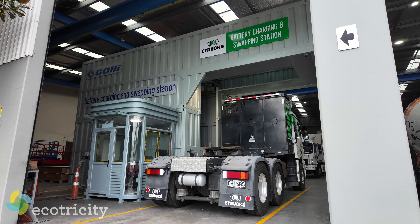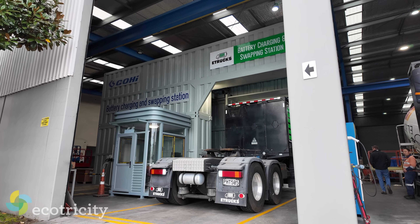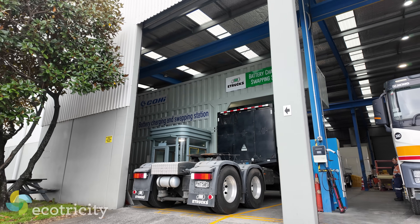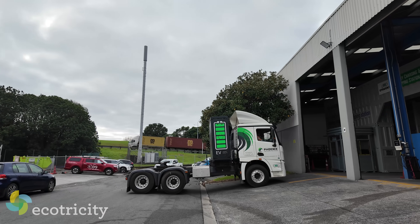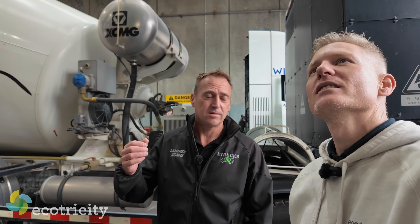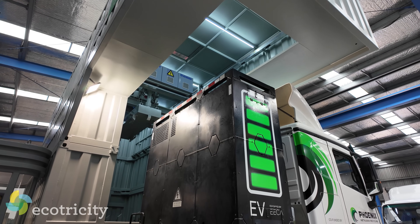That is the first time I've ever seen battery swapping in my life — not only the first time in person, but on a truck as well. And this is real — you're using this with customers today, right? It's all happening. Do you sell these battery swappers? Yes, we do. We've put it up in our workshop so we can show customers how it works. A lot of people have never seen anything like it.